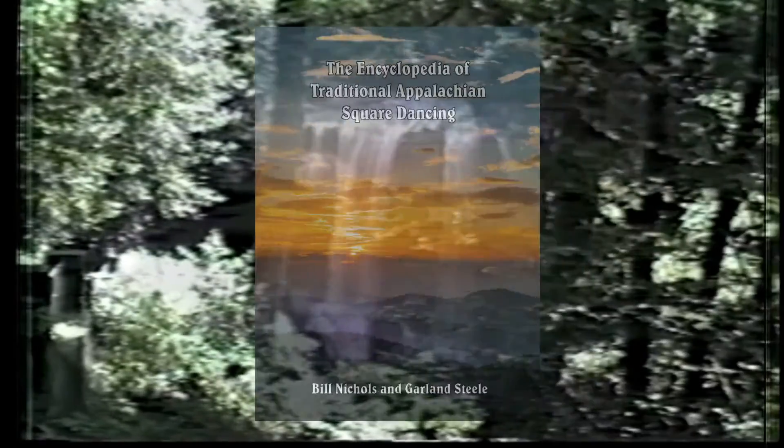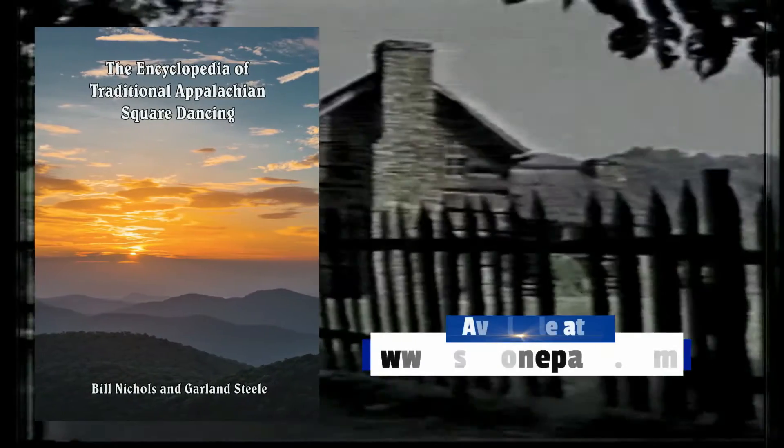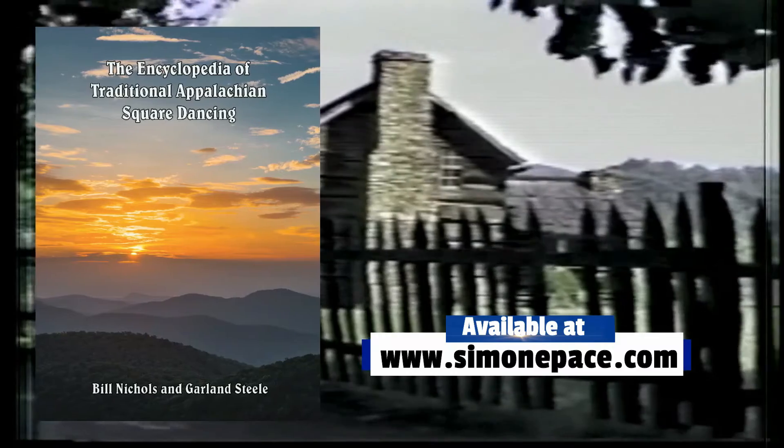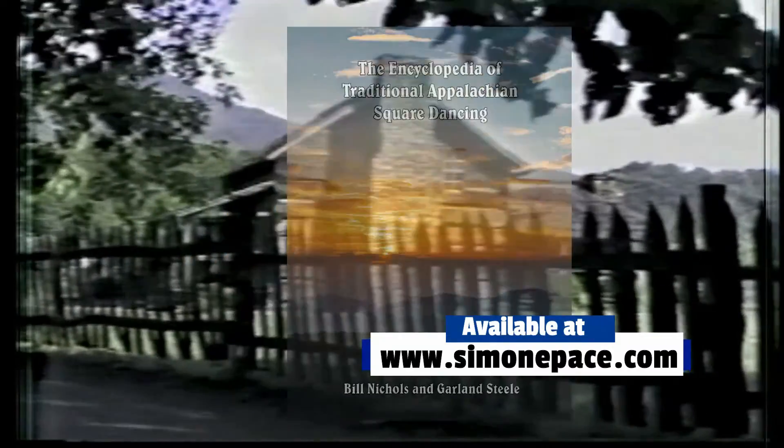To learn more figures, visit simonepace.com and order the Encyclopedia of Traditional Appalachian Square Dancing by Bill Nichols and Garland Steele. A link is below.